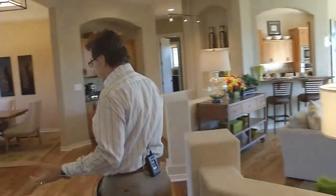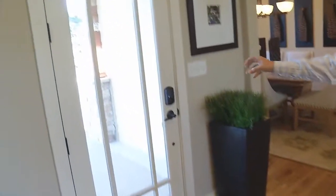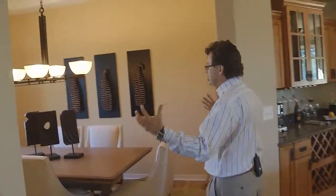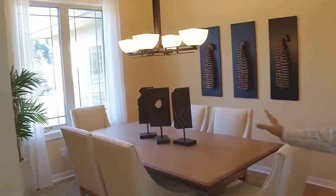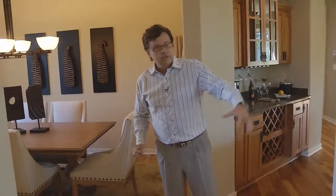As we walk into the foyer, you'll notice the wood floor, the prairie-style front door that leads to that covered porch, and look at that dining room — the open space facing the front, a formal dining room with the tray ceiling. It really works well to the front of the home here, and it opens up to the entire home.